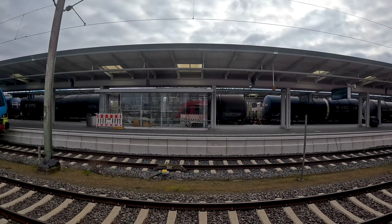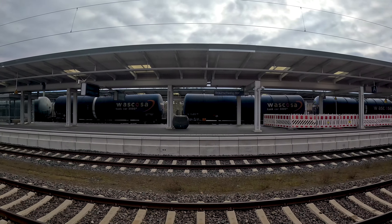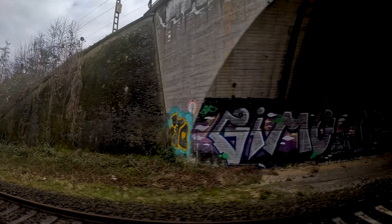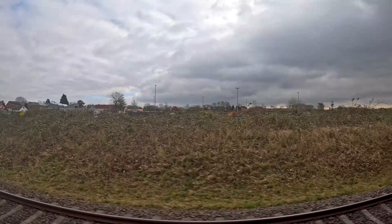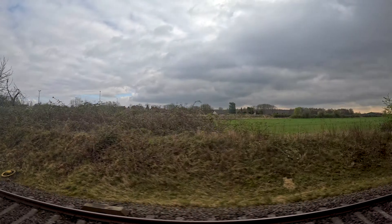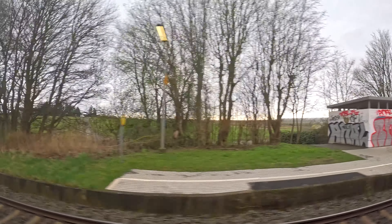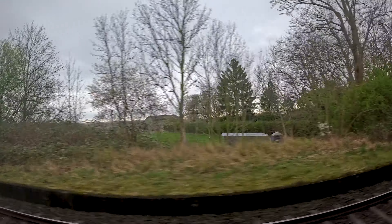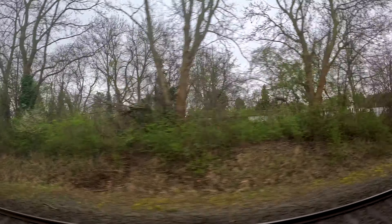Now we are going on a railway line we already know from previous videos. We are starting on the railway line Braunschweig–Bad Harzburg, but just for a short moment until Leiferde. From there we continue on the railway line Leiferde–Salzgitter-Bad — the same line we took with the trains to Salzgitter-Lebenstedt with the two Lint 27s. But this time we are going through Salzgitter-Thiede without stopping.